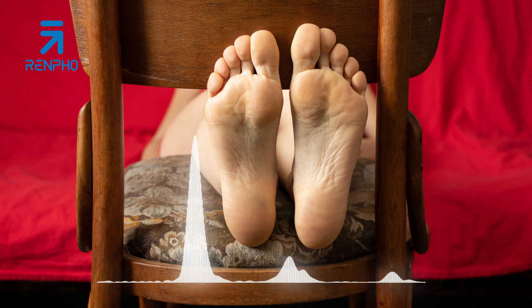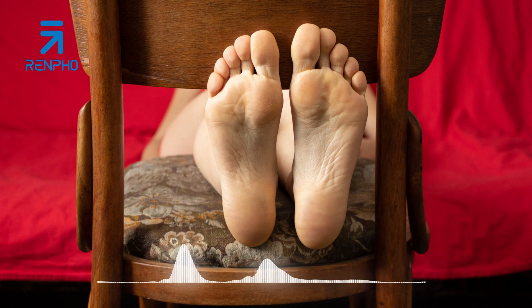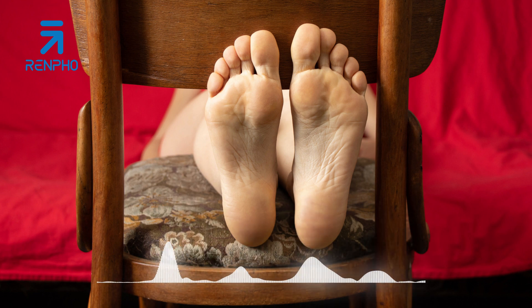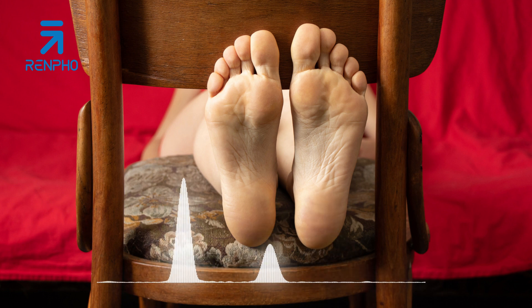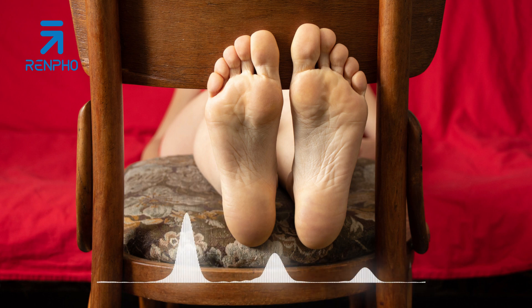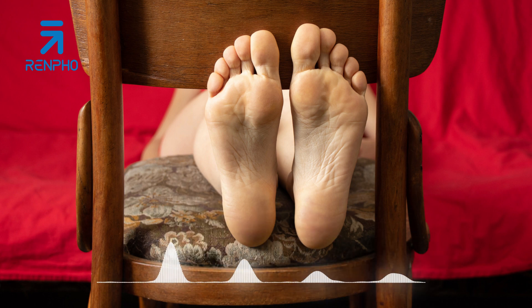Indulging in a foot massage at home is a wonderful way to relax, rejuvenate, and promote overall well-being. By creating a relaxing environment, soaking your feet, using massage tools, applying proper pressure and techniques, and finishing with moisturizing, you can enhance the experience and reap the benefits of a foot massage.